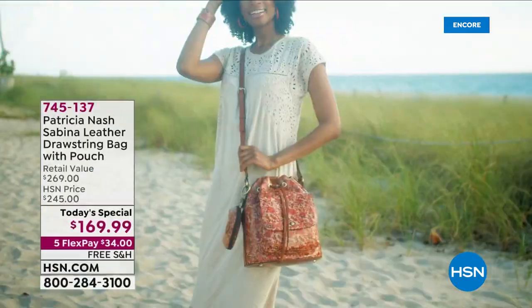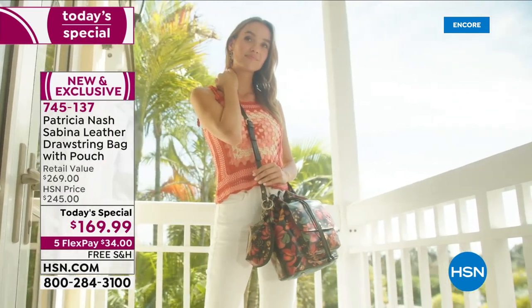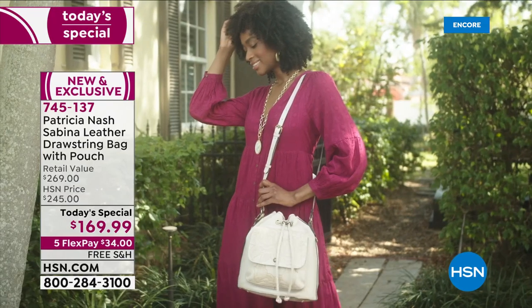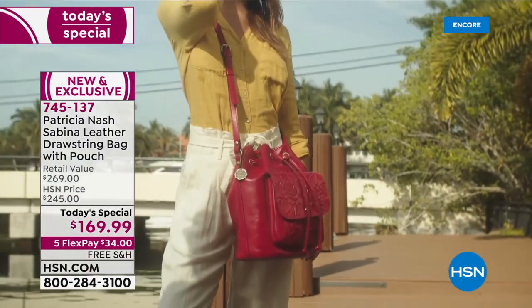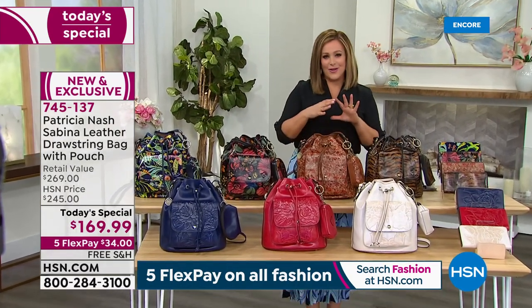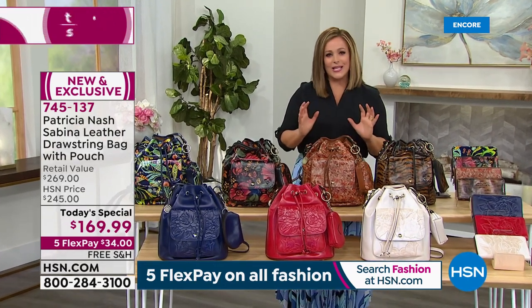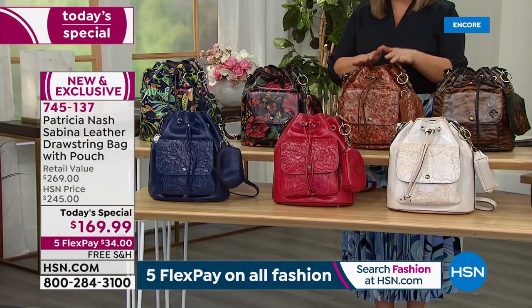Every time Patricia Nash is here, we look forward to adding to our beautiful, exquisite collection. You can find pretty handbags everywhere in the world, but you don't find bags like these. This is a special opportunity. This is the Sabina, and it is a genuine leather drawstring bag — a very pretty, soft, feminine-looking drawstring pouch bag, but it's bucket style.